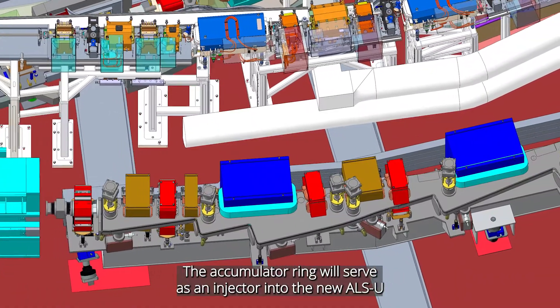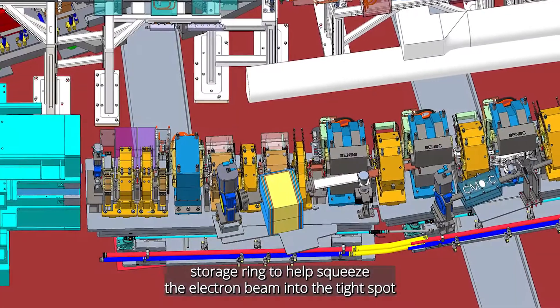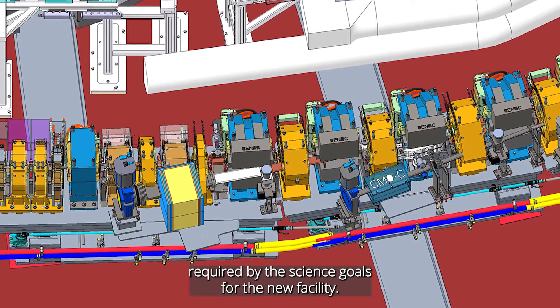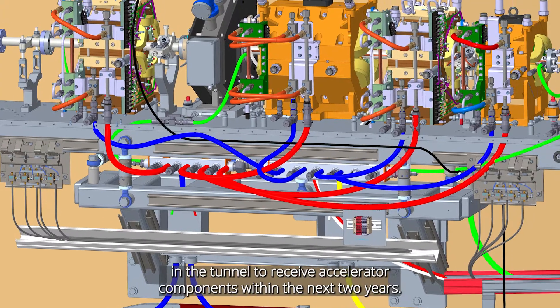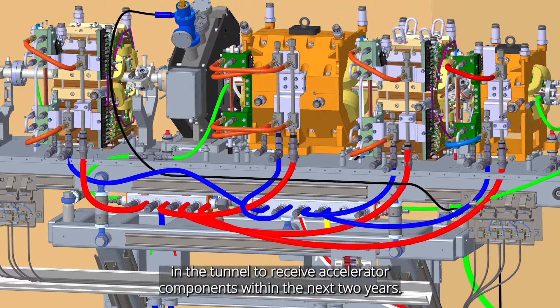The accumulator ring will serve as an injector into the new ALSU storage ring to squeeze the electron beam into the tight spot required by the science goals for the new facility. The goals of this shutdown were to complete the preparation in the tunnel to receive accelerator components within the next two years.